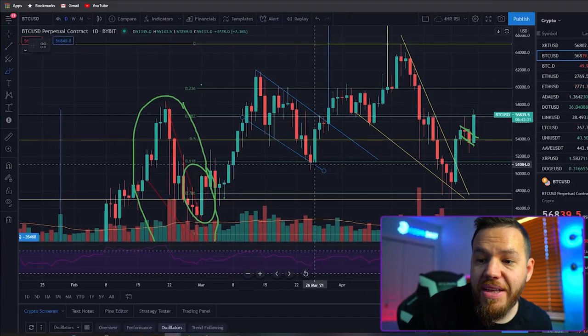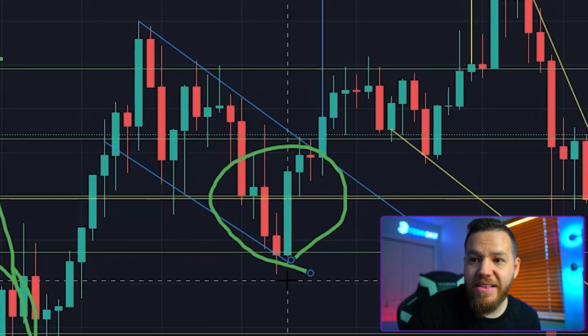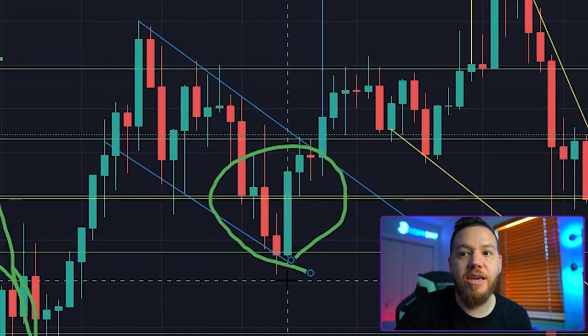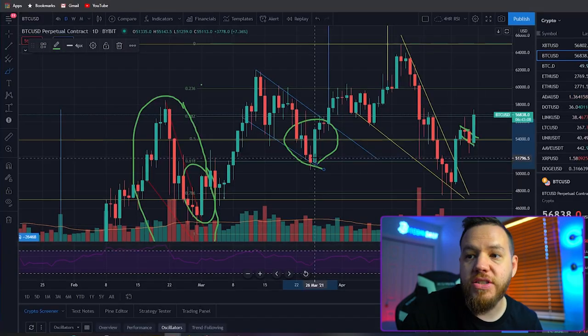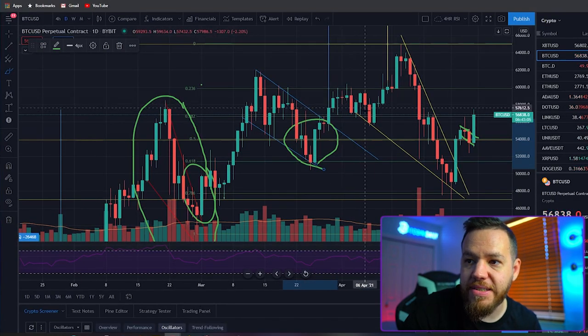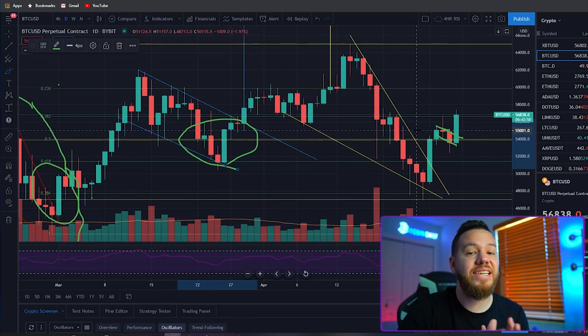We also had option expiration contracts today, and like we've said before, every time on the day of options expiration we've had a big green candle. Zooming back to March 26th when we had the previous options expiration, you can see there was a huge green candle on that same day — a seven percent move. Today we've had a six percent move. After March 26th it just continued up, consolidated a bit, then continued to new all-time highs. I definitely think it's a possibility that in the next two weeks we could see a new high.